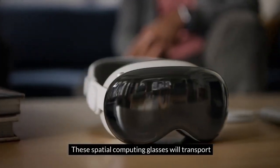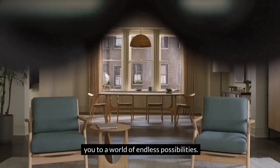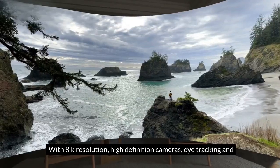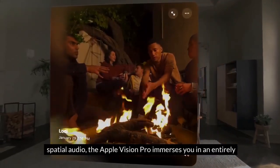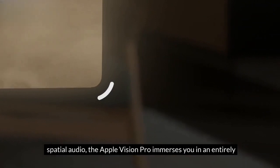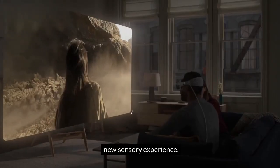These spatial computing glasses will transport you to a world of endless possibilities. With 8K resolution, high-definition cameras, eye tracking, and spatial audio, the Apple Vision Pro immerses you in an entirely new sensory experience.